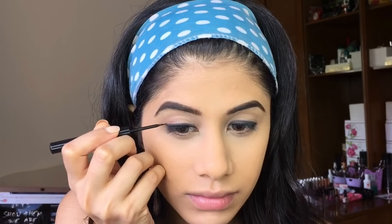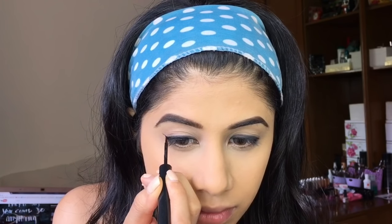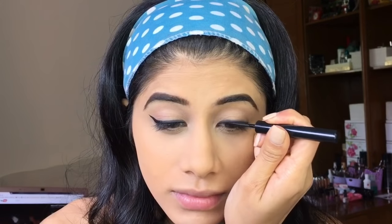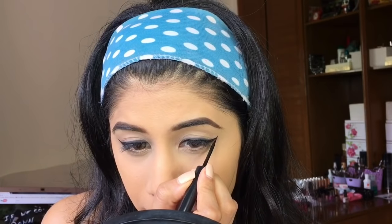I'm going in with my Nykaa eyeliner and just lining my eyes. You can obviously leave it without the wing if you're not confident — just like me, I struggle a lot with wing liner but I wanted to do something different. This eyeliner was so easy — I did it in under a minute, simply because the felt tip is so good that it makes the eyeliner apply really smooth.